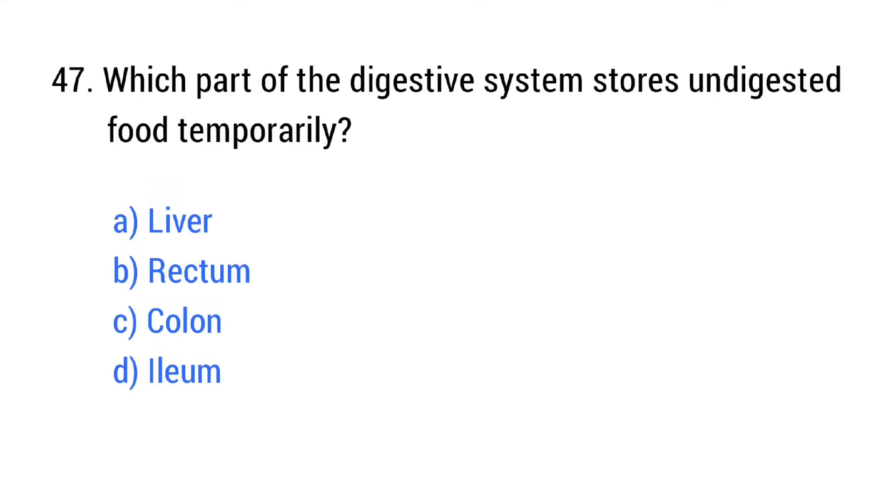Question number 47. Which part of the digestive system stores and digests food temporarily? The right answer is option B: Stomach.